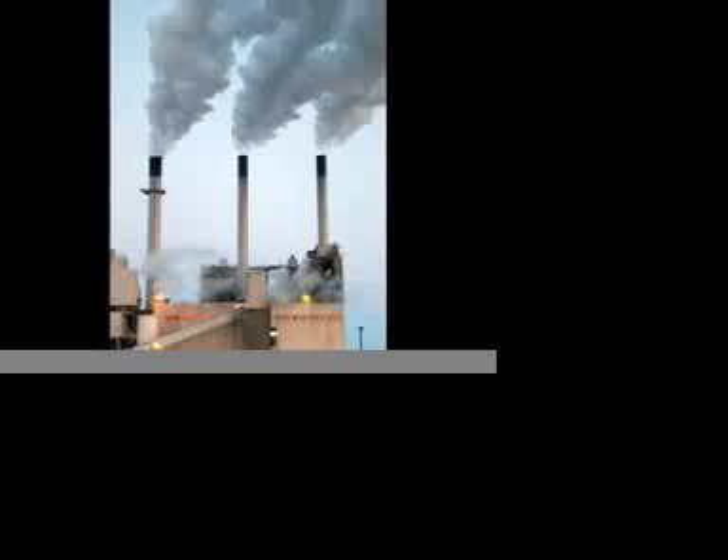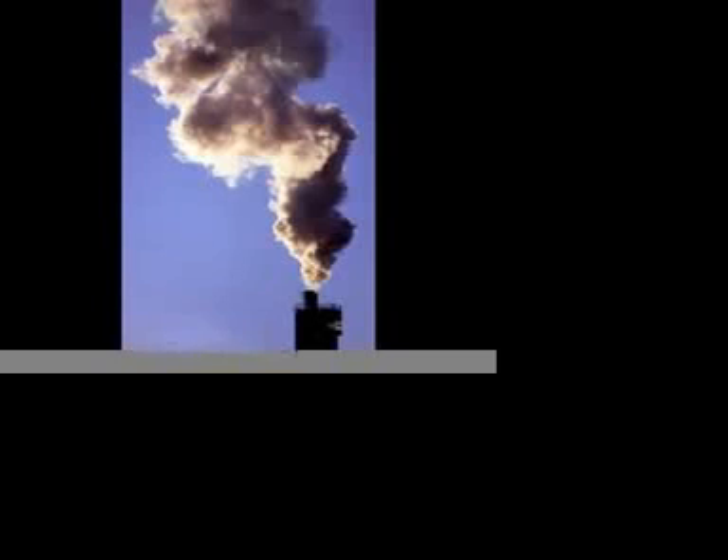It is estimated that by 2020, the oil sands will release twice the amount of gas emissions than all the vehicles currently in Canada. Producing a single barrel of oil from the oil sands creates three times more greenhouse gas emissions than a single barrel of conventional oil.